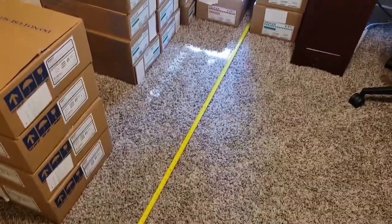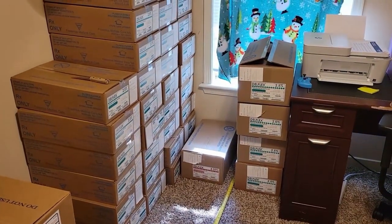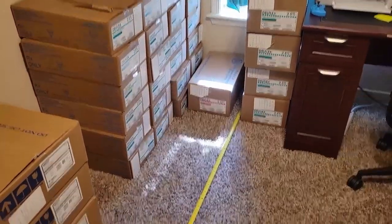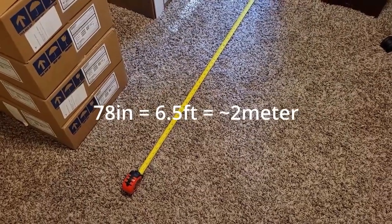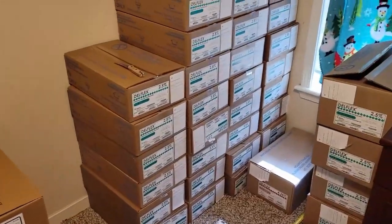I laid out a space where I keep most of my boxes, right behind me. I've gone ahead and laid out a tape measure for the width of the area I store my supplies. It's a little over 78 inches — maybe 78 and a quarter — so a little over six feet is the total area I use for my supplies.